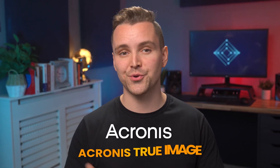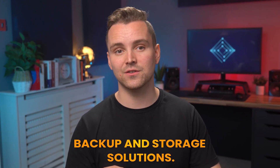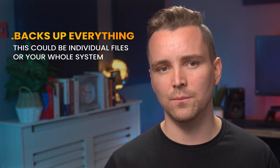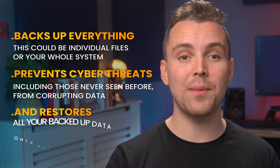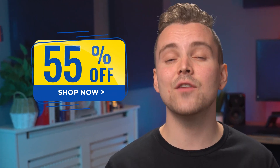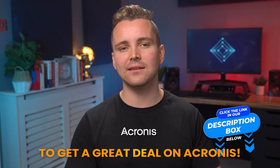Before we go any further, I'd like to talk about Acronis CyberProtect Home Office, formerly known as Acronis True Image, which is a complete personal cyber protection solution. Not only is it a kick-ass anti-malware software, it also provides you with backup and storage solutions. It backs up everything — individual files or your whole system — prevents cyber threats including those never seen before from corrupting data, and restores all your backed up data onto new hardware. Consolidate with Acronis and save up to 55% on price compared to running multiple solutions. Click the link in our description to get a great deal on Acronis.